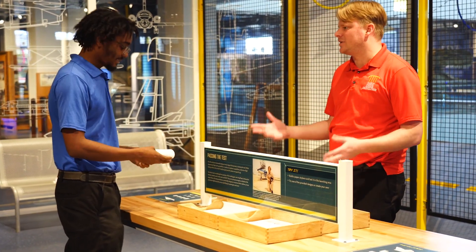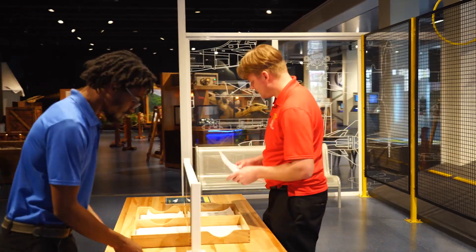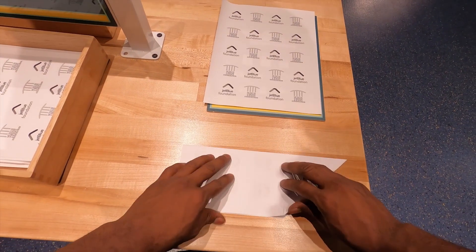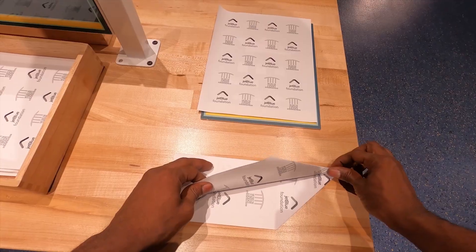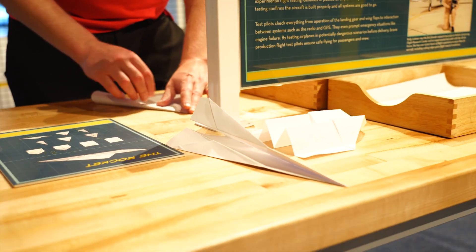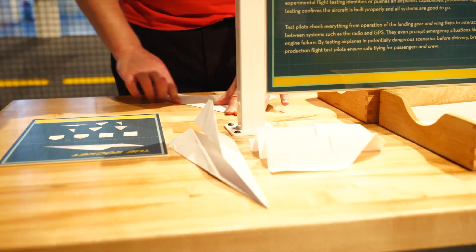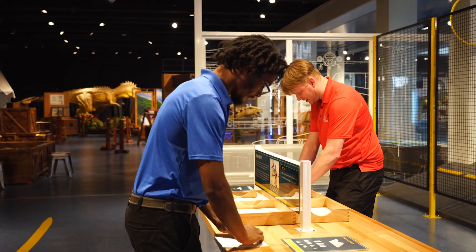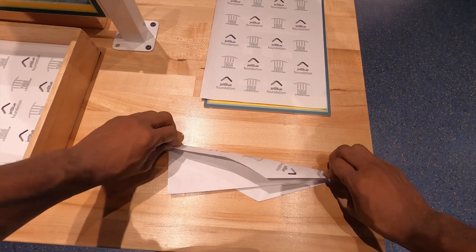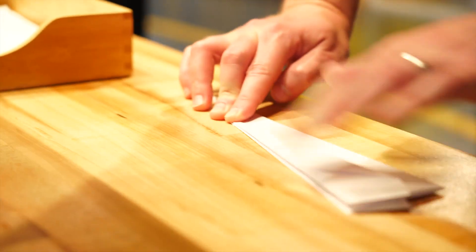You can create different kinds of paper airplanes — gliders, planes that make loops, planes that fly in circles, or jet-style planes. Joe decides to join in and make it a bit of a competition, folding his own plane alongside Len.